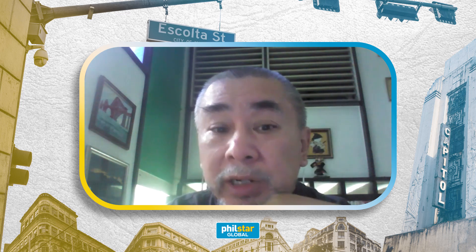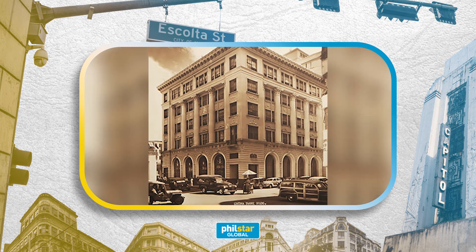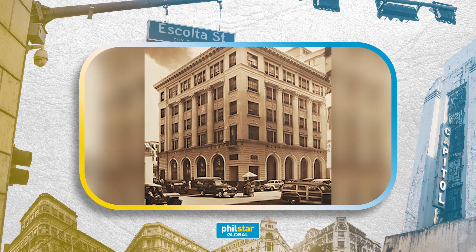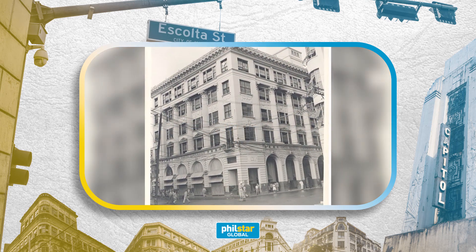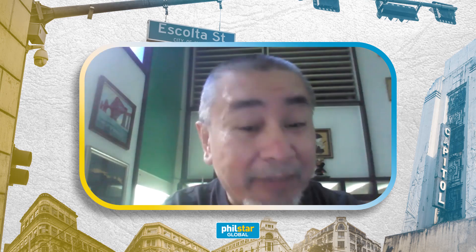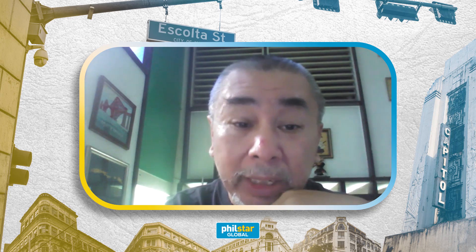When they hired me, the brief was basically to restore the building back to its original 1920s look. And unfortunately, they don't have any materials available except for some archival photographs, which were blurry to begin with.